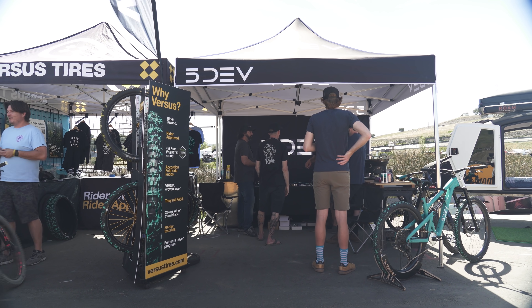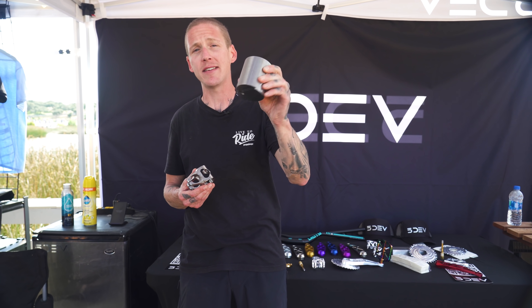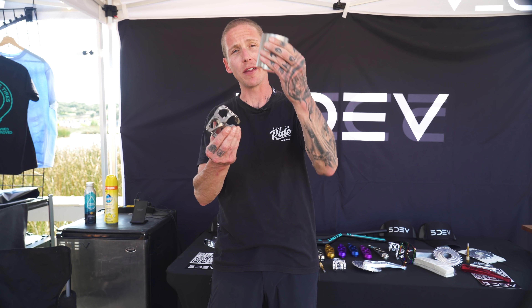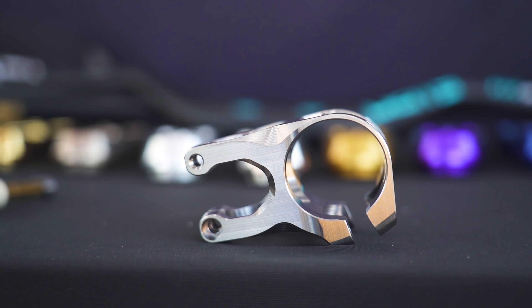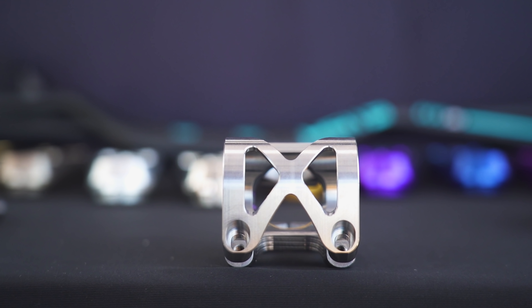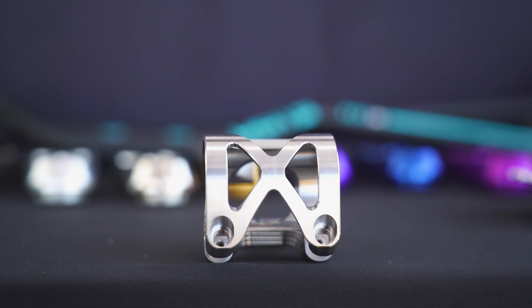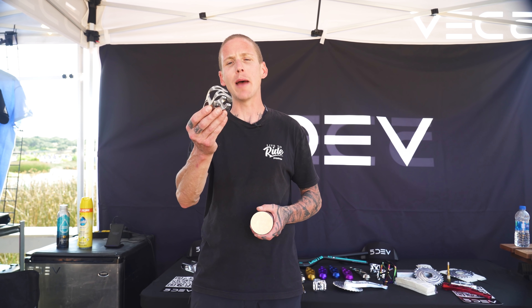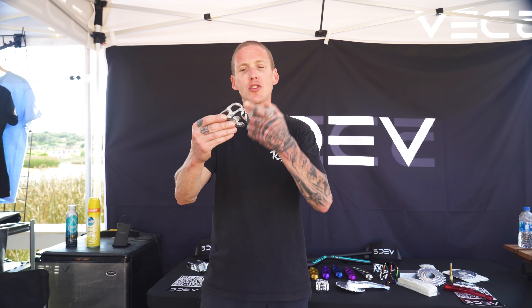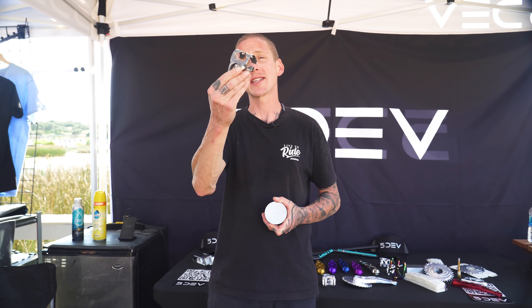I found some more shade here in the Five Dev booth. The first thing we're gonna look at is their new titanium stem. It starts life as a giant slug of titanium and they use a three-axis and a five-axis CNC machine to bring it down to this. It weighs about 135 grams altogether and retails for $400. It's like a piece of jewelry for your bike. One interesting detail is it uses a variable radius clamp — it's not round — and the faceplate doesn't come off. This is one piece, so you need to slide whatever handlebar you're using onto this stem.